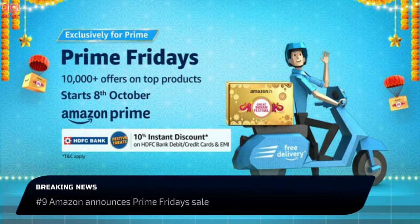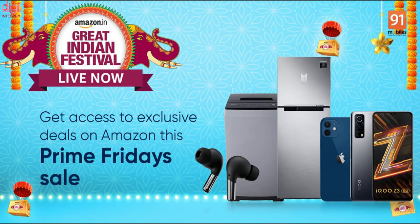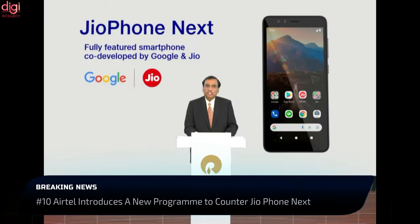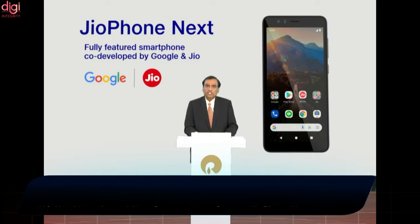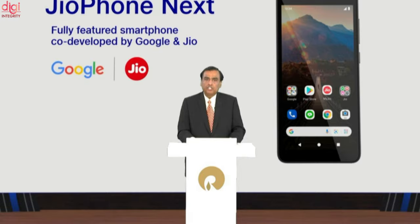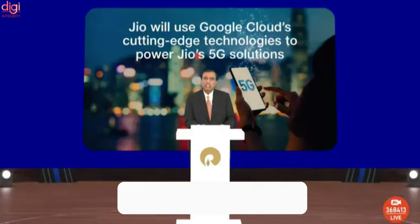Amazon has announced Prime Fridays with scores of deals and discounts on a variety of products. The Amazon Great India Festival sale went live on October 3rd and will go on for a month, with discounts on laptops, smartwatches, and coupons on televisions. Jio is getting ready to launch the Jio Phone Next, a budget smartphone built for those who would switch from a basic phone to a smartphone for the first time. With Jio Phone Next, the company hopes to connect more users to 4G.